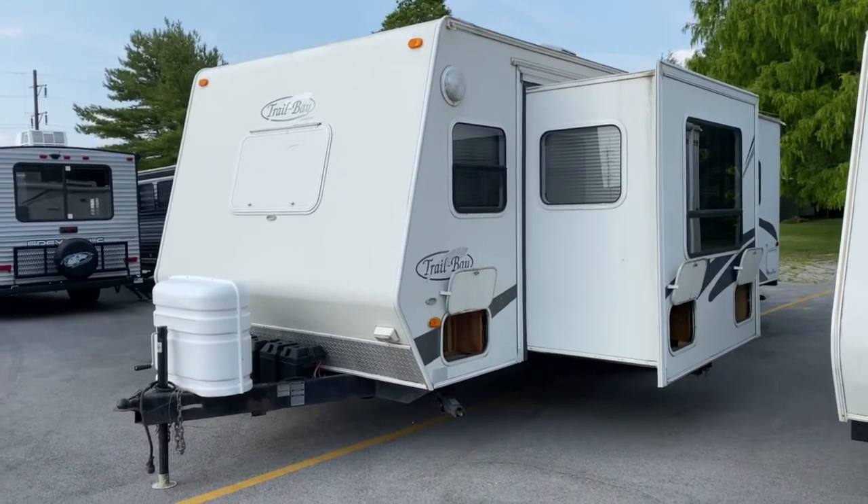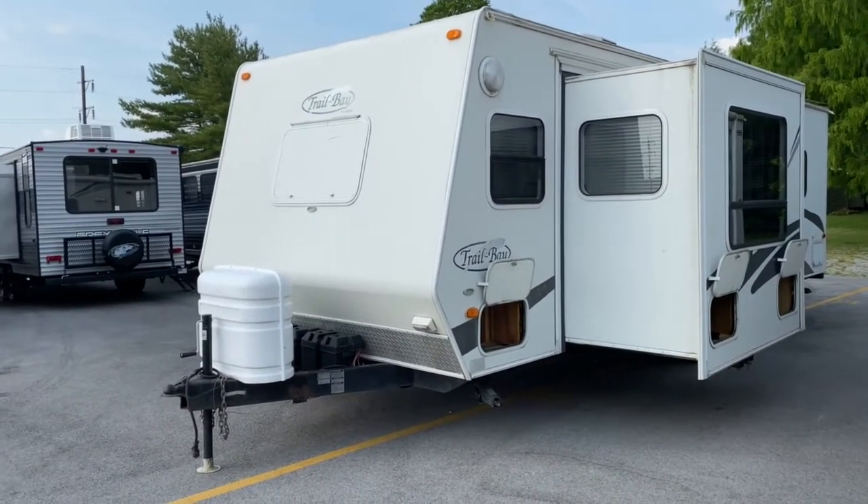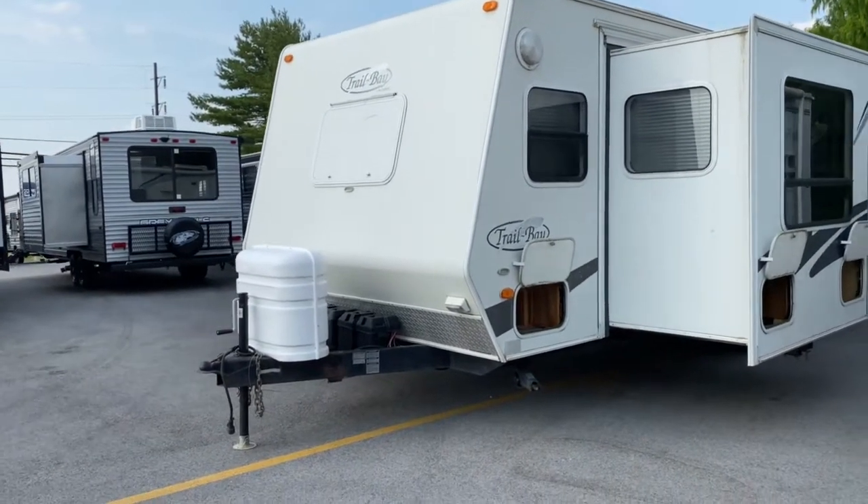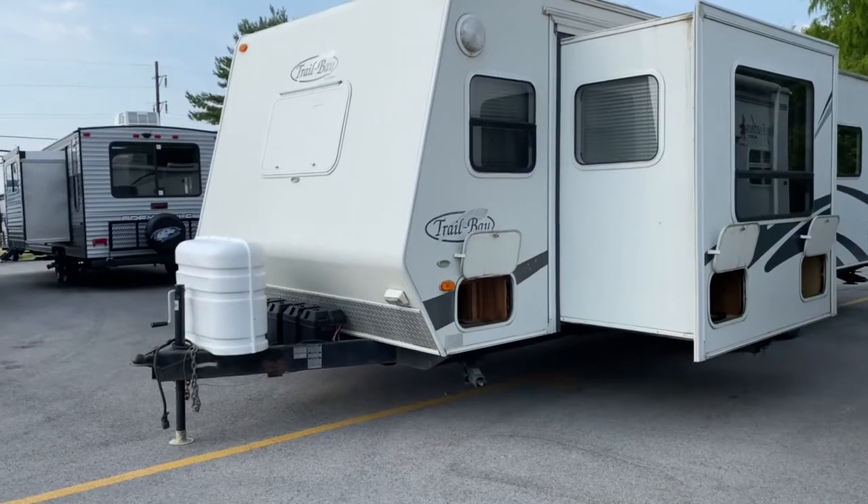Hey, it's Vicki with Tri-State RV in Anna, Illinois, and today I want to give you a look at this pre-owned 2004 Trail Bay 27DS.